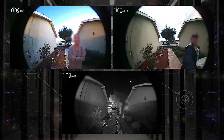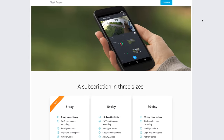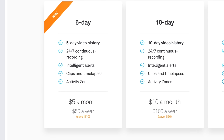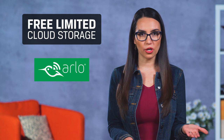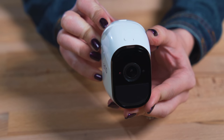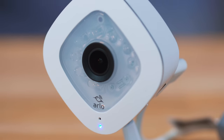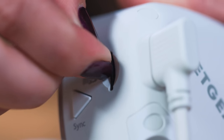Cloud storage — video stored on a remote server — usually comes at a price as well, with plans from Nest charging $5 a month, although there are cameras that offer free limited cloud storage like Arlo, Canary Flex, Fleur FX, and others. Some cameras give you both local and cloud storage. Arlo, for example, offers limited free cloud storage and gives you the option to locally record as a backup using an SD card or USB thumb drive.